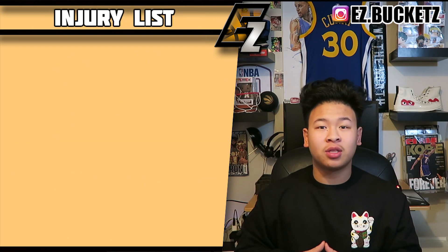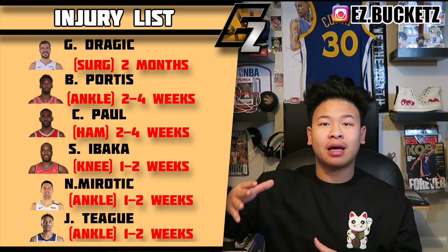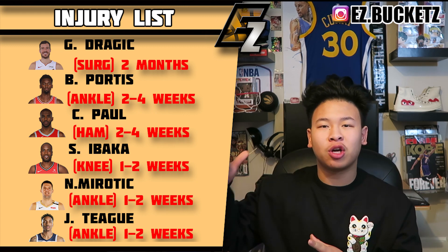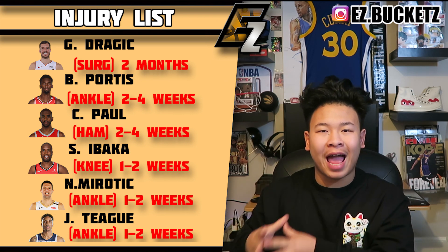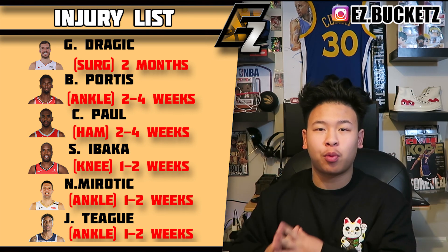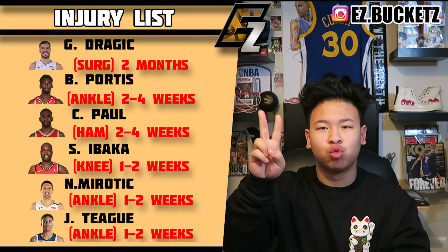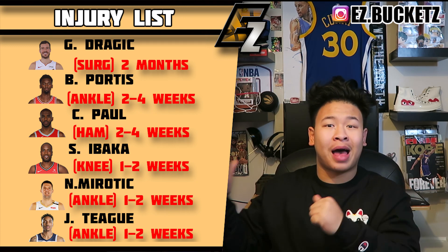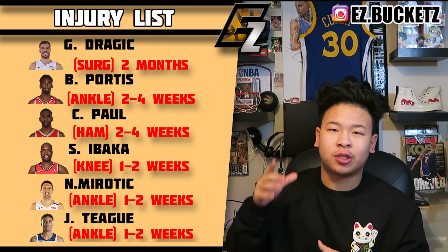Moving over to long-term injuries: Goran Dragic of the Miami Heat is out two months with a knee surgery — he's always been a difficult player to own because of injuries. Bobby Portis is out two to four weeks with a right ankle injury. Chris Paul is out two to four weeks with a sprain. Ibaka has no timetable to return but his return for his knee injury could be one to two weeks. Meyers Leonard has no timetable with his right ankle injury, though he's expected back next week. Jeff Teague is out seven to ten days with an ankle injury.